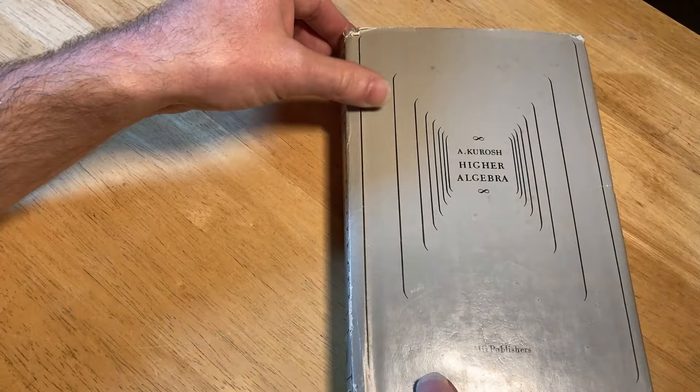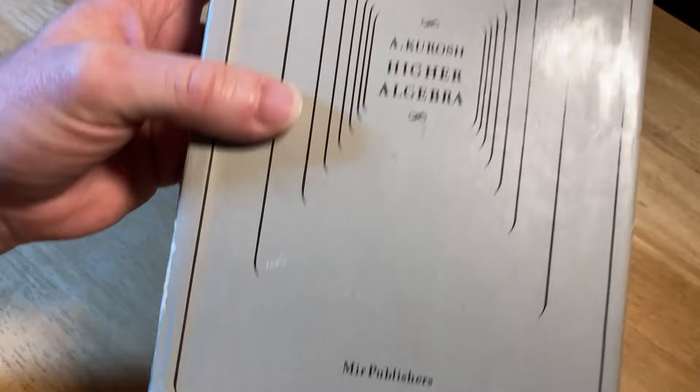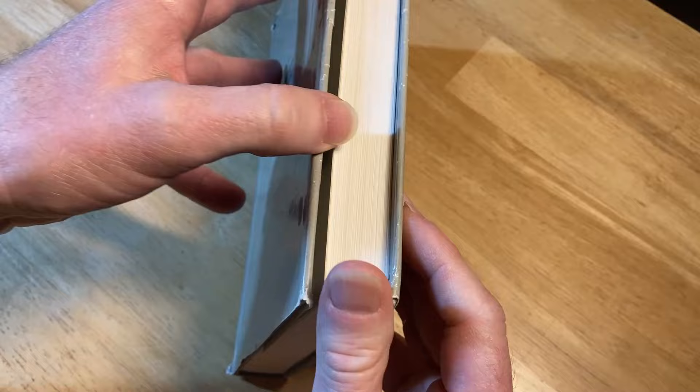This book was written by A. Kurosh. It's called Higher Algebra, and it was published by Mir Publishers. It still has the dust jacket on it. Let's go ahead and read the inside of the dust jacket.